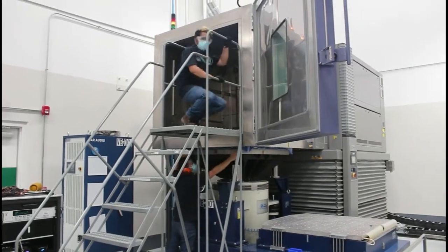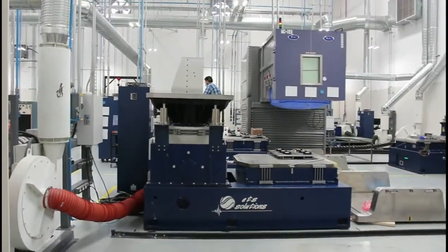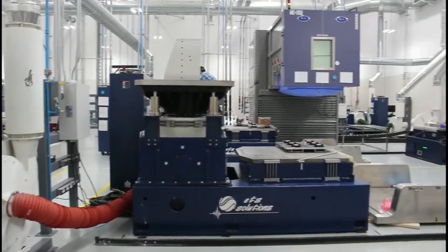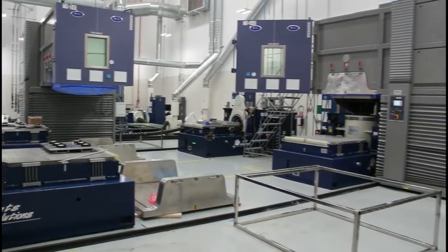We have trained all the technicians on the proper operation of the test equipment and we are always ready to answer any support questions. With many shakers and chambers installed, we have the support and service capability to keep you running your testing.